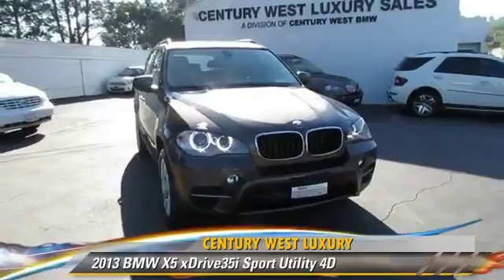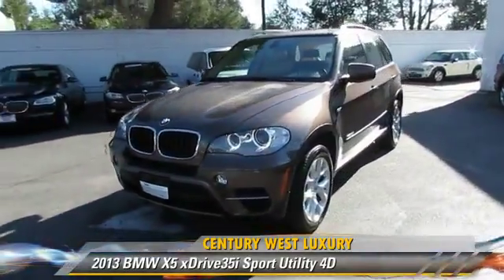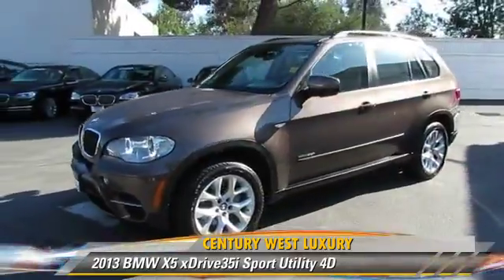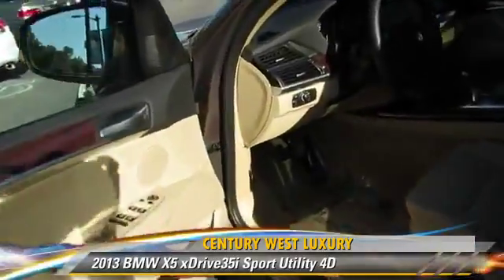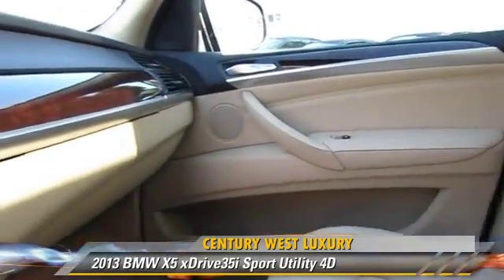Powered by a twin-turbo, three-liter, six-cylinder engine with a four-speed automatic transmission, this all-wheel-drive sport utility vehicle with fewer than 10,000 miles on the odometer is well-equipped.